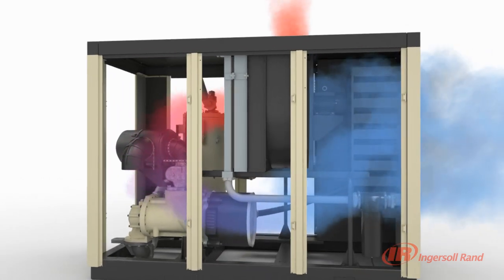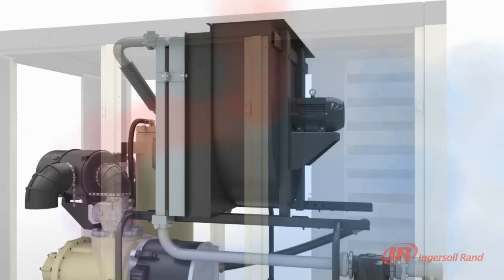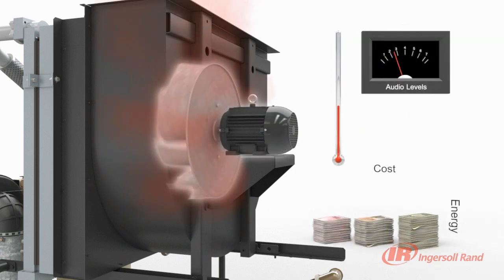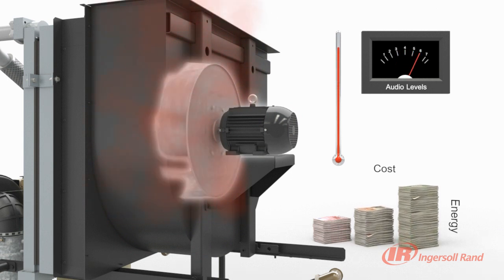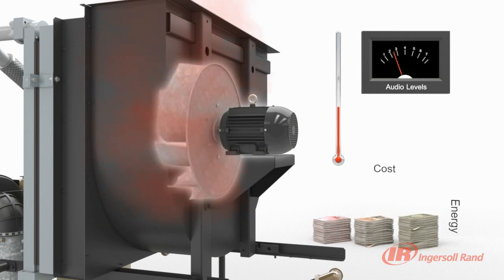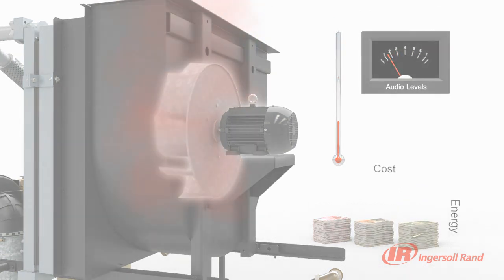Unlike traditional designs, the blower motor is protected from heated air by an innovative heat shield, maximizing its life and protecting your investment. Another distinctive feature of the sequential cooling system is its ability to adjust the blower speed based on ambient temperature. The Nirvana VSD will slow down the blower as the temperature drops, lowering energy consumption and noise levels.